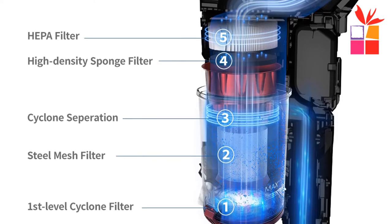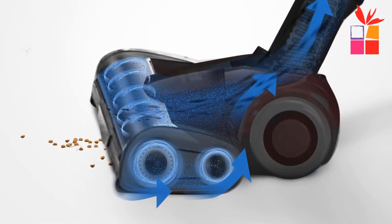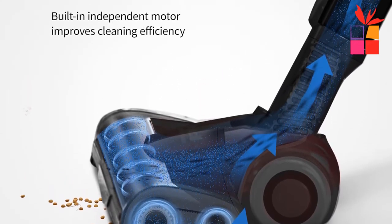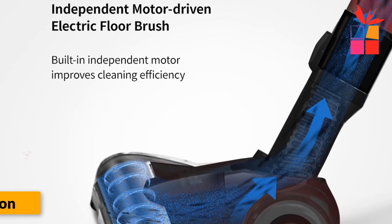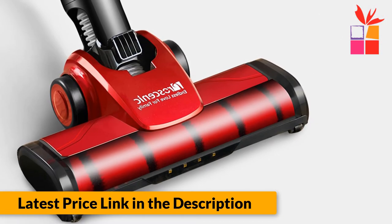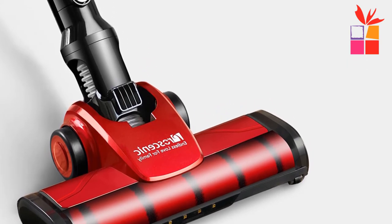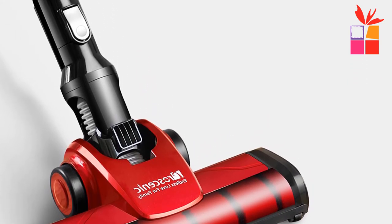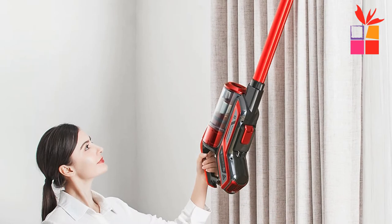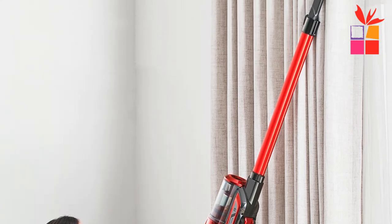The filtration system includes a premium stainless steel filter, cyclone, sponge filter, and HEPA filter. The stainless steel filter consists of 0.25mm holes that effectively filter the finest dust. An LCD display on the engine shows battery level, current speed, and remaining battery. With 13 intellectual property and design patents, it is the latest innovative vacuum cleaner. Dust cup capacity is half a liter with one-button dumping.